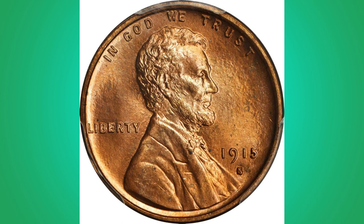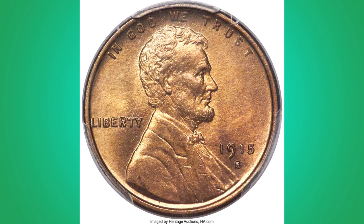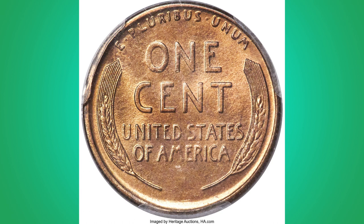Practically every element of the design is completely struck, with the exception of TIU in TRUST, NE in ONE, and RICA in AMERICA. The obverse is entirely clean, and the sole grade-limiting specs appear on the N in ONE, the E in CENT, and beneath ST in STATES — all inconspicuous without a strong loupe. The 1915-S has perhaps the lowest mintage in the series and is a significant condition rarity at this amazing grade level.